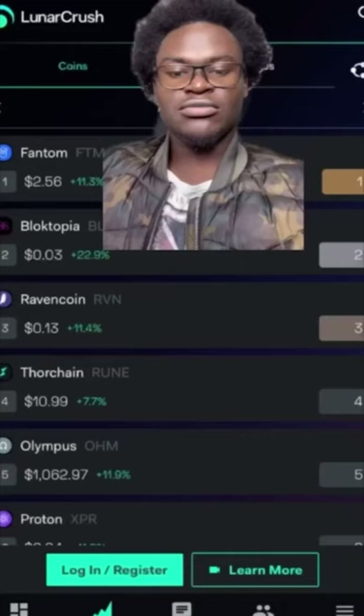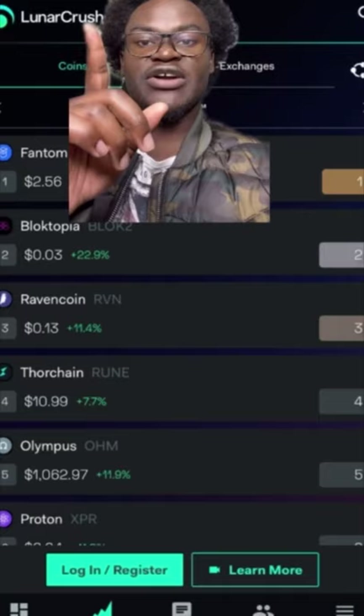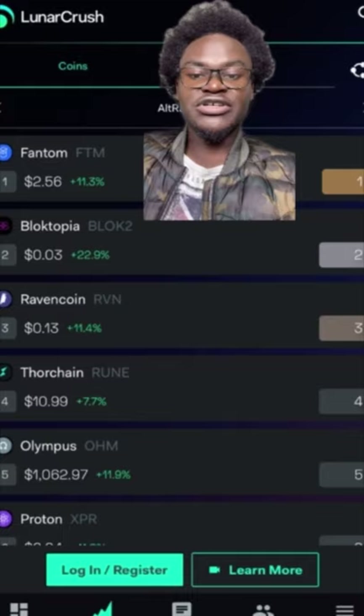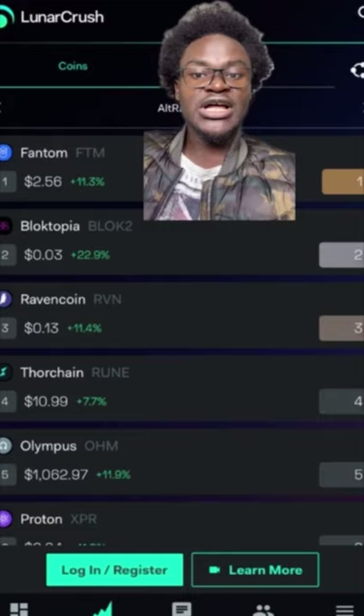What I just showed you on CoinMarketCal is one way to choose. Another way is by looking at the social trends of any cryptocurrency. By social trends, I'm talking about cryptocurrencies that have been mentioned time and time again on social media. This has a lot of impact on what crypto is going to trend — meaning it's going to go up in value. An example of a website that gives you this kind of information is LunarCrush. This website gives you cryptocurrencies in order of how many times they have been mentioned on social media, and when there is a lot of hype around a cryptocurrency, it tends to be mentioned on social media, especially on Twitter, a lot.